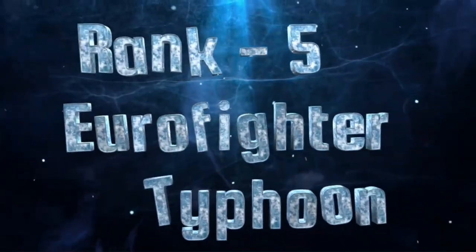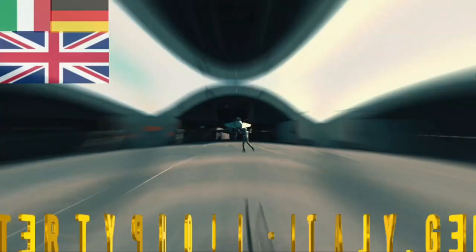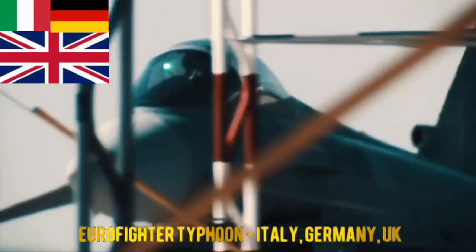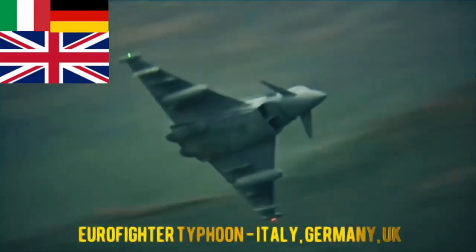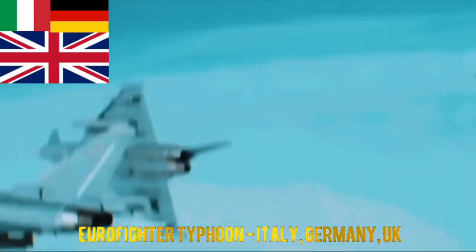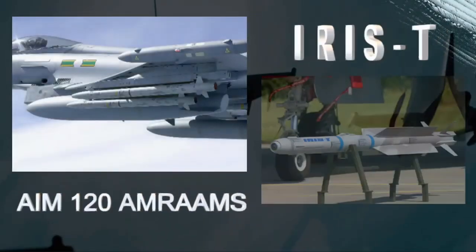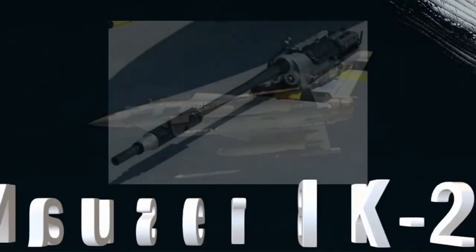At the 5th position, we have the Eurofighter Typhoon. The Eurofighter Typhoon is a European twin-engine multirole fighter designed for air superiority missions. It features advanced sensors and weapon systems. The Eurofighter Typhoon carries air-to-air missiles like the AIM-120 AMRAAM and IRIS-T, along with a 27mm Mauser BK-27 cannon.